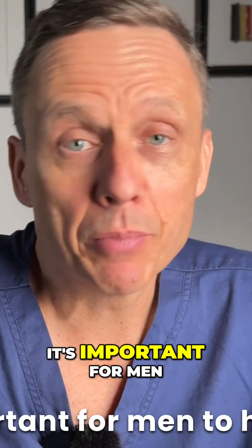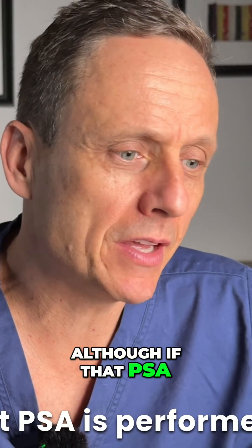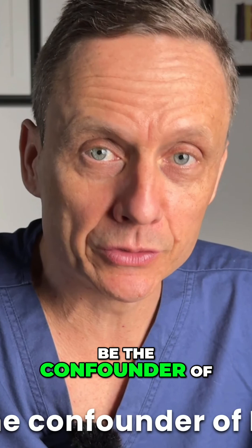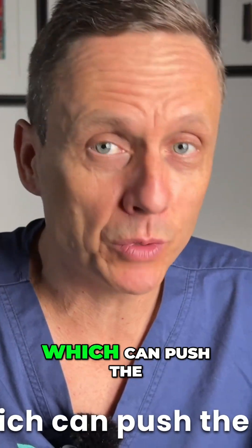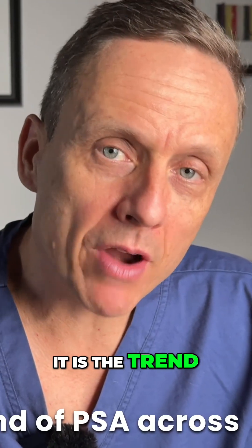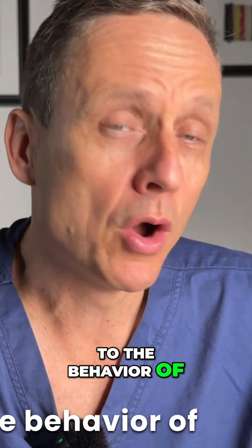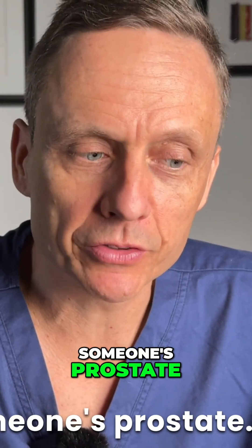Now, it's important for men to have regular checkups because one PSA, although if that PSA is performed at a young age where there is less likely to be the confounder of BPH, or the benign enlargement of the prostate which can push the PSA up — it is the trend of PSA across time which can give us some clues as to the behavior of what we think might be going on inside someone's prostate.